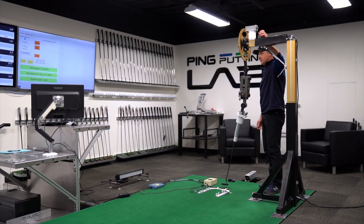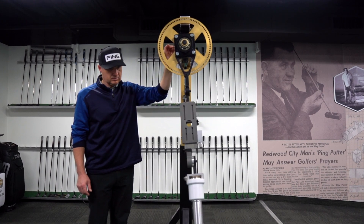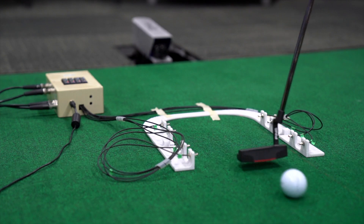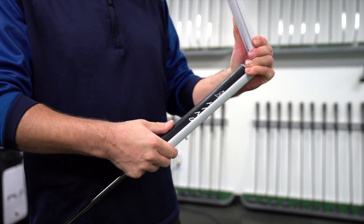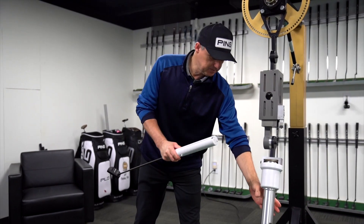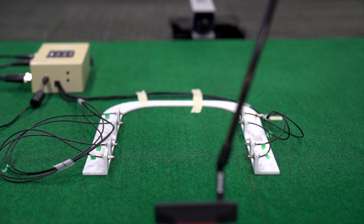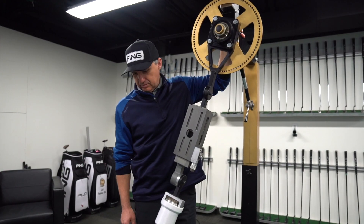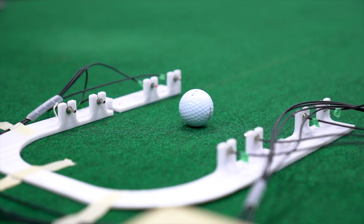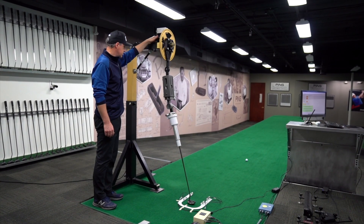We have a putting robot to take the player out of the equation when zeroing in on just the equipment and impact. We're able to execute putting strokes of different types — we can adjust the robot for a certain amount of face rotation or a certain length of putt. It's really useful in taking the player out of things, because people are messy. When doing some of this testing, it's helpful to understand how certain mass properties and face treatments influence performance.